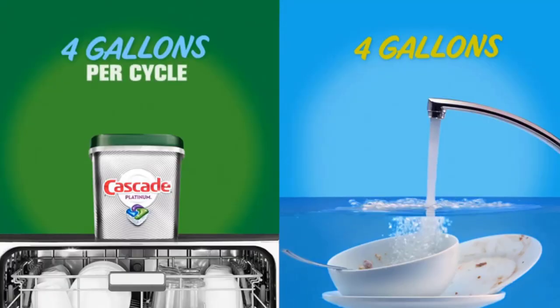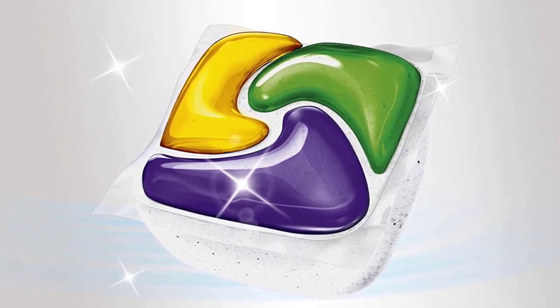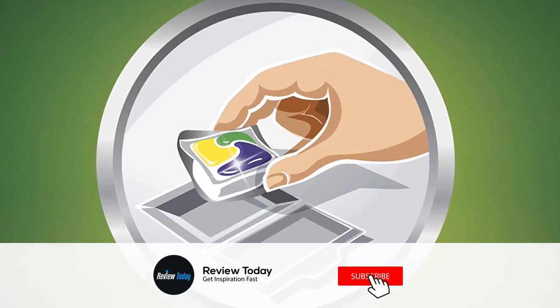It's so powerful it even works in the quick wash cycle. It also works in hard water and soft water to leave your dishes sparkling and your machine looking fresh and clean. Save up to 15 gallons of water per dishwasher load when you skip the pre-wash.